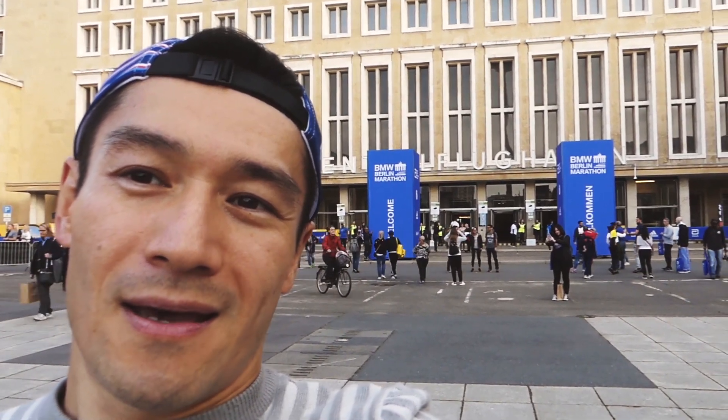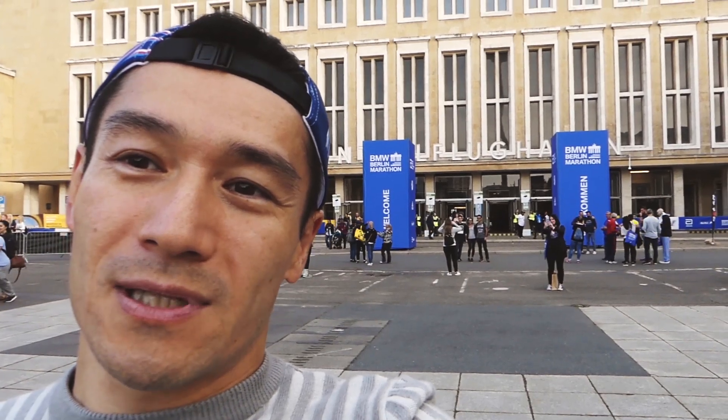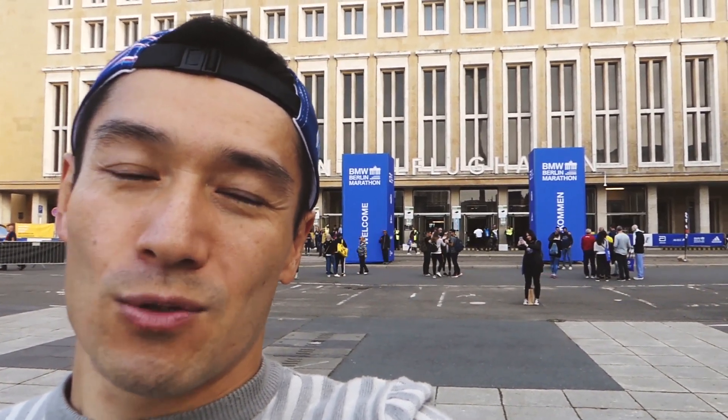Here is the Berlin Marathon registration and also the Expo. Look at the building behind me — that's the old Tempelhof Airport. Inside it's still like an old airport. It's quite interesting, nice design, and there should be plenty of running-related stores and stuff.